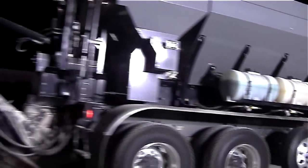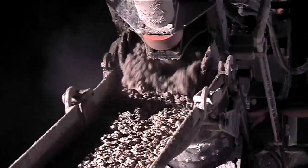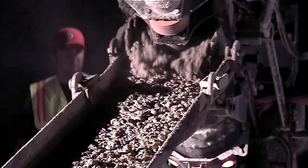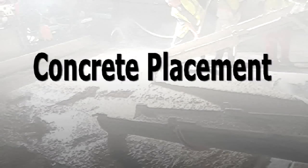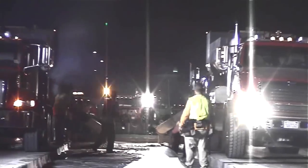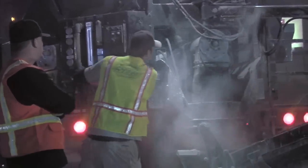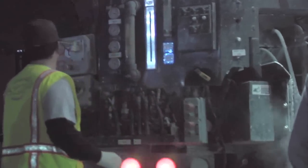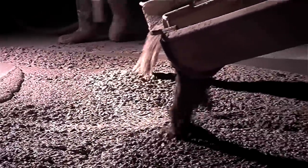The mobile mixer produces fresh concrete at the job site exactly where the contractor needs it. As the concrete is produced, the job site operations are efficiently completed. Skilled operators of the volumetric mixer trucks play the role of batch man, shoot man, and driver all at the same time. In some locations, two trucks can produce concrete simultaneously to speed production.